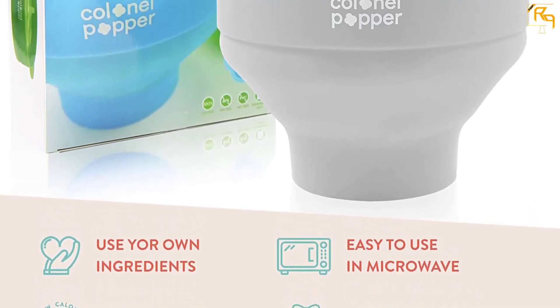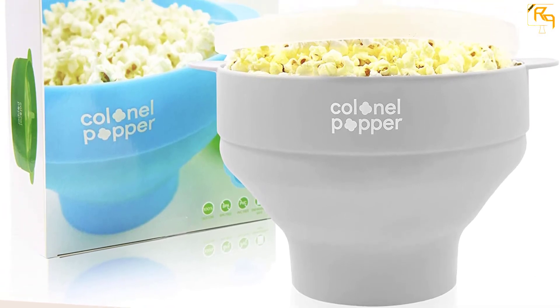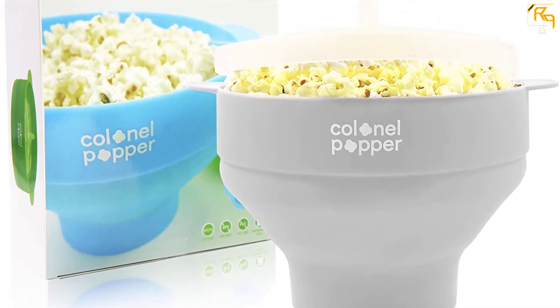Kernel Popper has strong handles that enable tossing for good results. It is made from a very strong material which makes it durable and will serve you for a very long time.